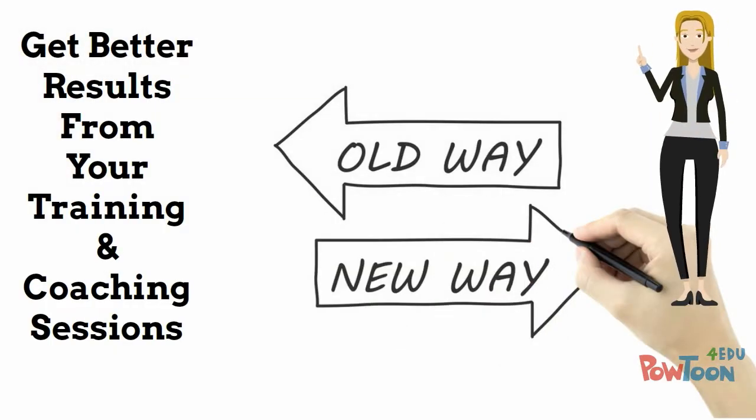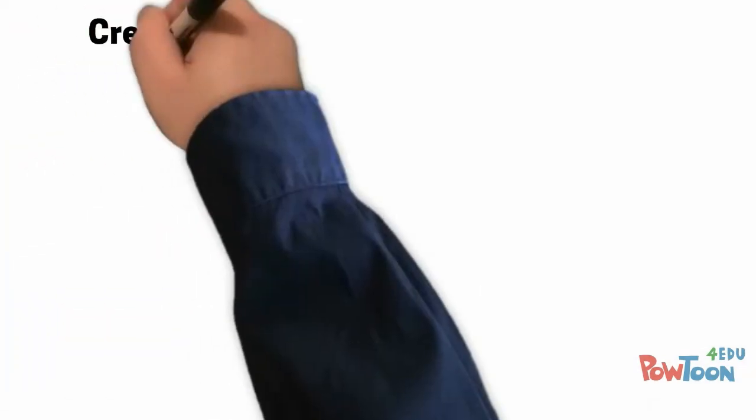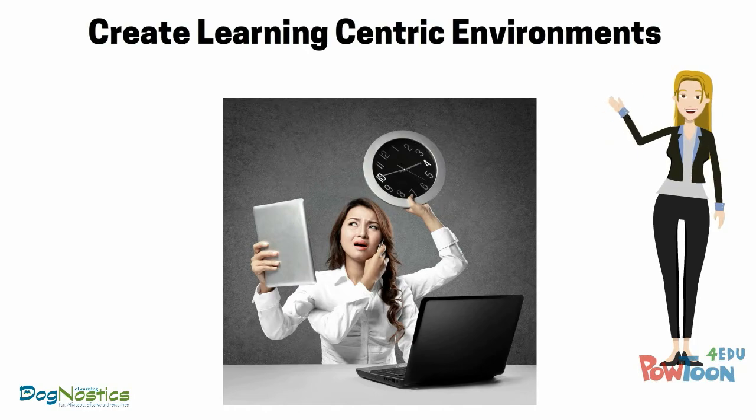Experiential learning works by linking existing knowledge to new knowledge, and that mirrors the natural learning patterns of our brains. Students are placed into training situations away from lots of stimulus because distractions can overwhelm the individual and block learning.